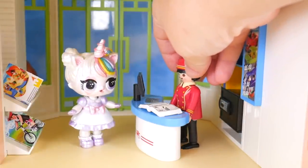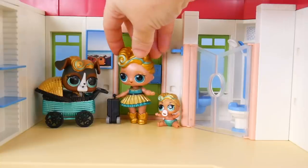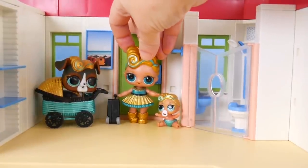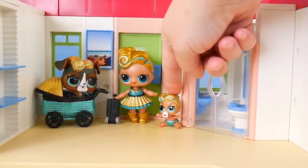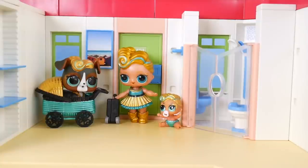We have a guest checking in upstairs right now. Here we are, guys. Room 101. Not quite what I expected. There's nowhere to sleep. There's really nothing here.